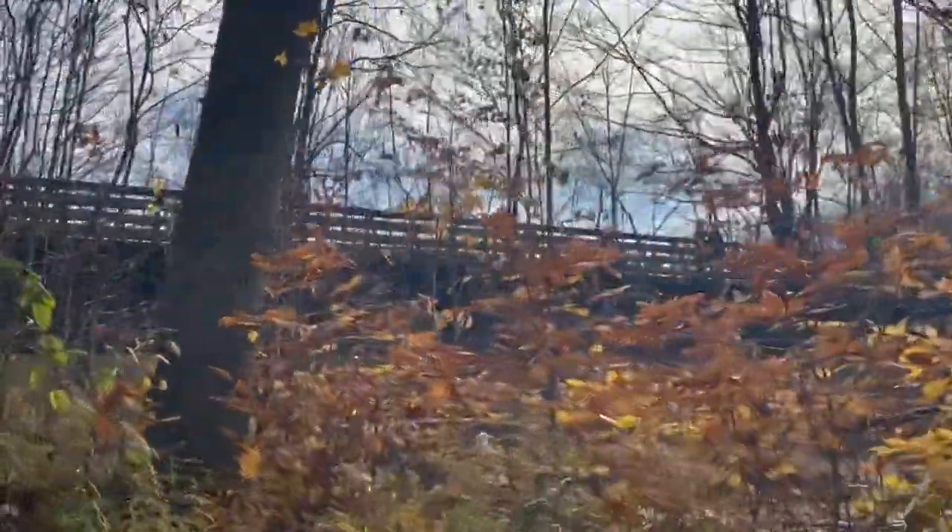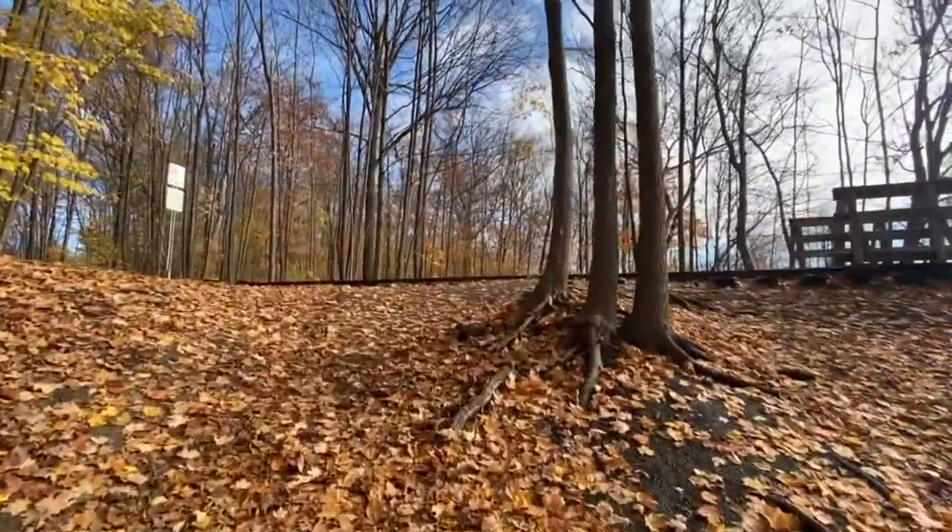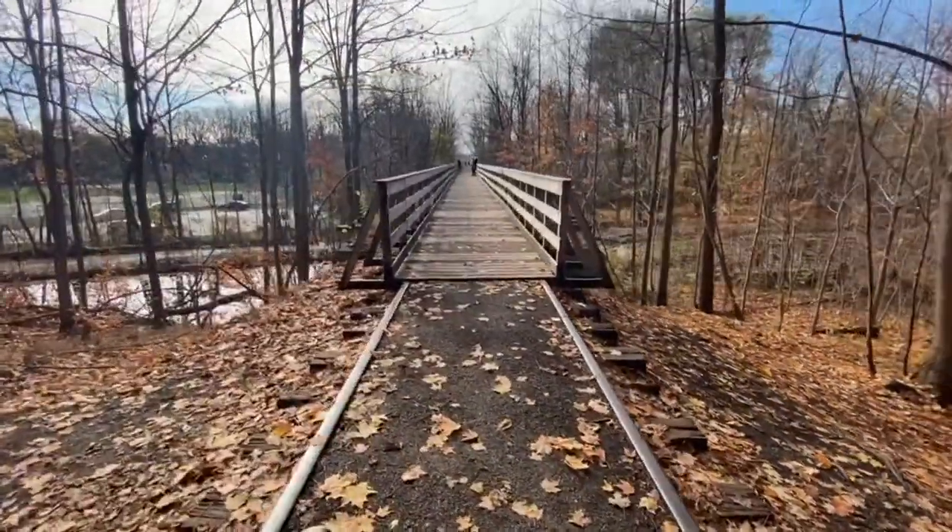Midway through the walking trails you'll find an old railroad that's been converted to a walking bridge, and it's a really popular spot to take a photograph, especially in the fall months.